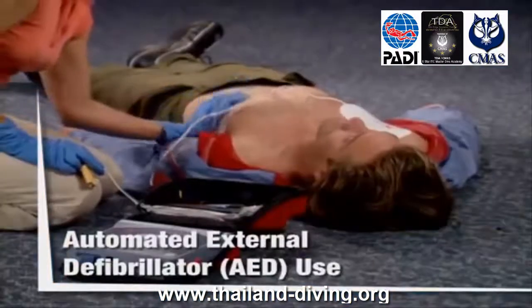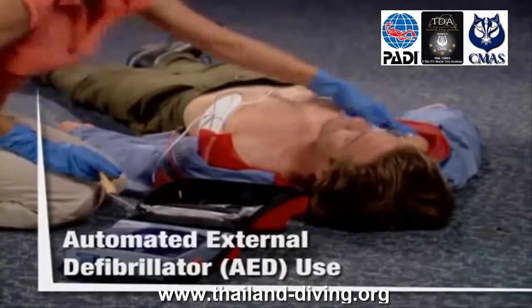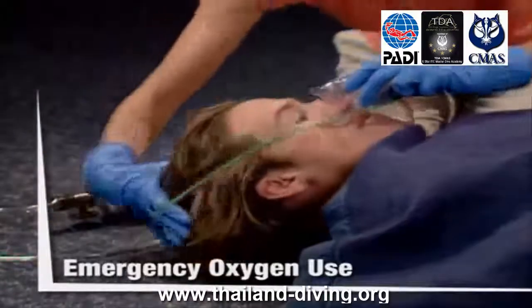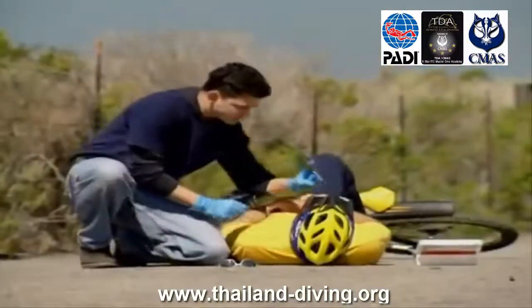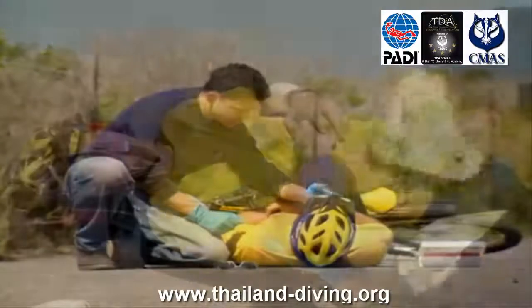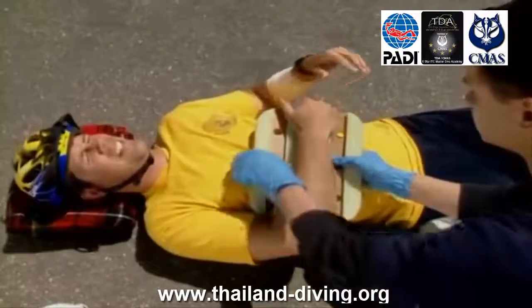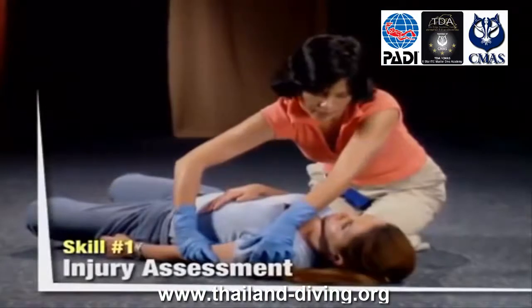First Aid at Work, Premiers Secours sur le lieu de travail : dans certaines régions, telles que la Grande-Bretagne, l'Australie et le Canada, les réglementations gouvernementales requièrent une formation en RCP et secourisme spécifique au lieu de travail. Les programmes Premiers Secours sur le lieu de travail conçus pour ces endroits comprennent des sujets et des techniques supplémentaires pour répondre à ces exigences, tout en suivant l'approche détendue de la formation EFR.